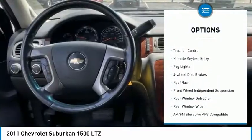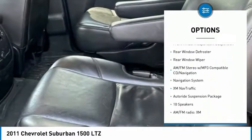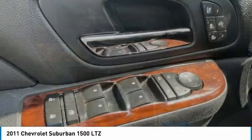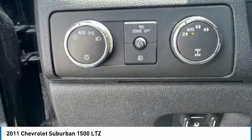Electronic stability control, alloy wheels, traction control, remote keyless entry, fog lights, four-wheel disc brakes, roof rack, front wheel independent suspension, rear window defroster, rear window wiper.